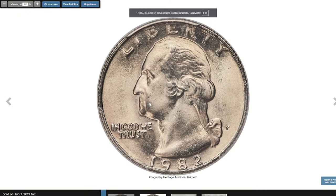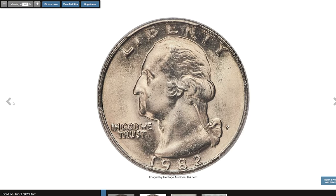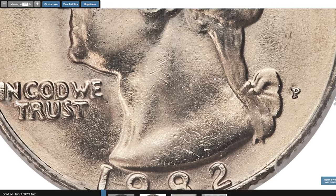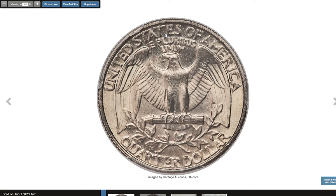The 1982-P Washington Quarter in Mint State 68 is an exceptionally rare and valuable coin, as high-quality examples from this year are incredibly scarce. Due to economic constraints in the early 1980s, the US Mint significantly reduced quality control, resulting in quarters with numerous flaws, weak strikes, and excessive wear. Finding one in superb gem condition like MS68 — with sharp details, strong luster, and virtually no contact marks — is extremely rare. There's only a handful of known examples in this pristine condition. This MS68 Washington Quarter ended up selling for $10,200.